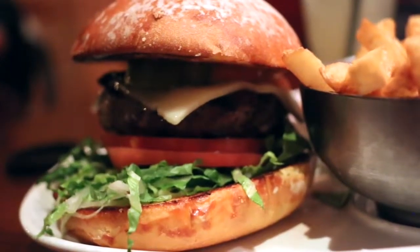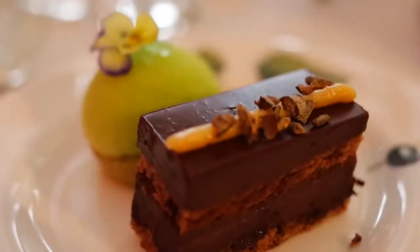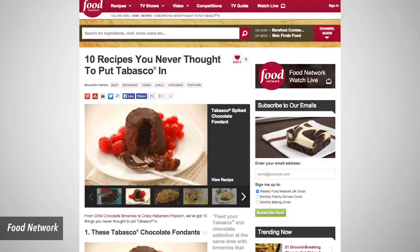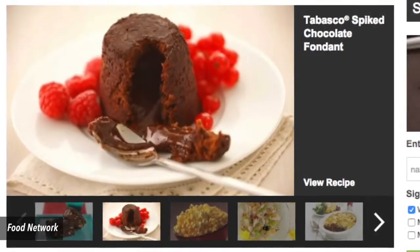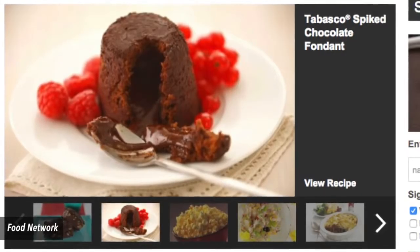Number 1. It's not just for savory foods. Tabasco gives sweets a little extra oomph as well. Dessert dishes that can benefit greatly from a splash or two include brownies, chocolate cakes, and, believe it or not, lemon ice cream.